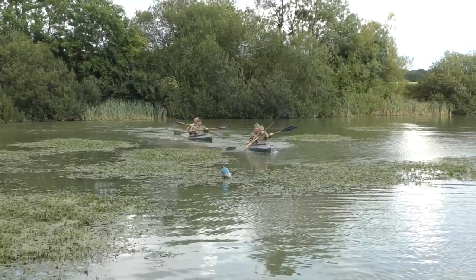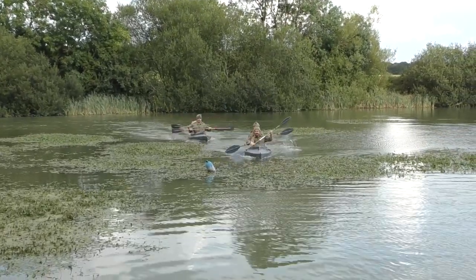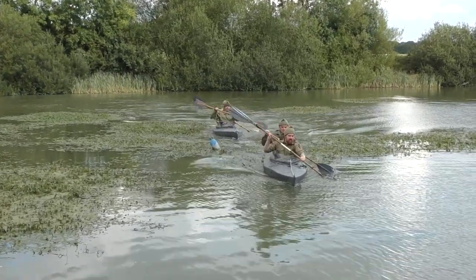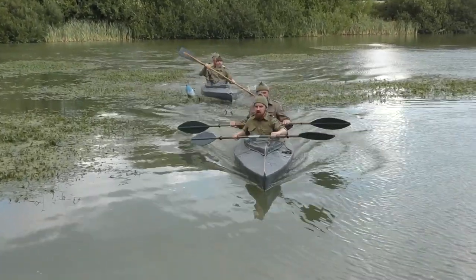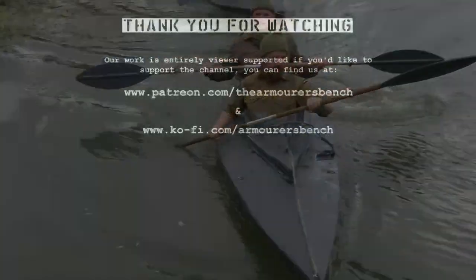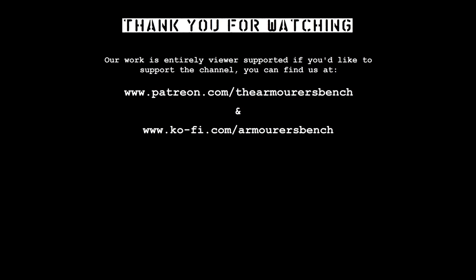Thank you again to the Royal Navy Beachhead Commando Reenactment Group for taking the time to chat with me, and of course to Jack for the canoe joyride. Thanks to the organisers of We Have Ways Fest and thank you for watching. If you enjoyed the video don't forget to like, share, comment and subscribe. Please consider supporting the project via Patreon or simply share the videos with friends — it all helps. Thanks again for watching, catch you next time.